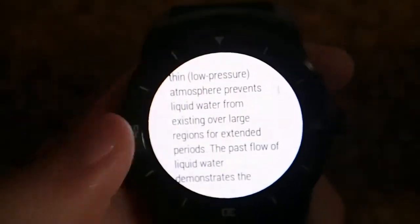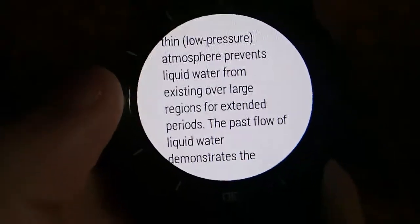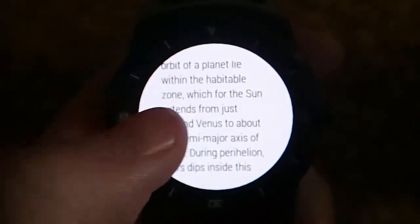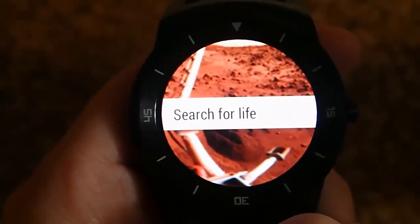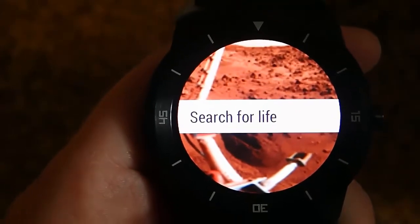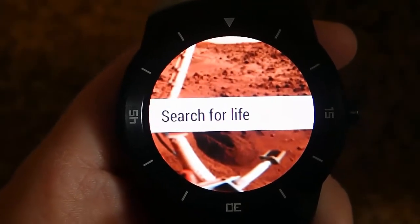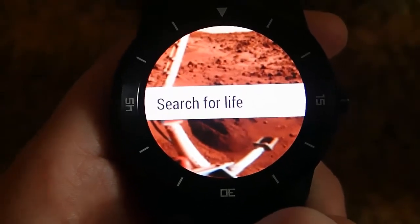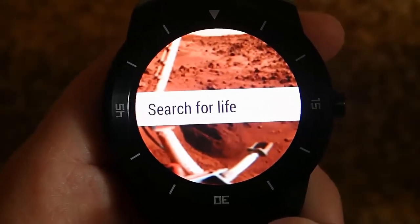This is a pretty convenient way to find information about a variety of topics. I've been really pleased with it. I think it's a better solution than having a full-blown browser on your smartwatch. I've tried using a full browser on my smartwatch before, and while it's doable, it's not very convenient, and it's not enjoyable.